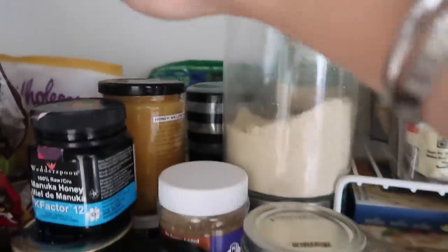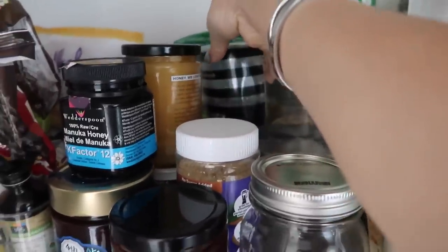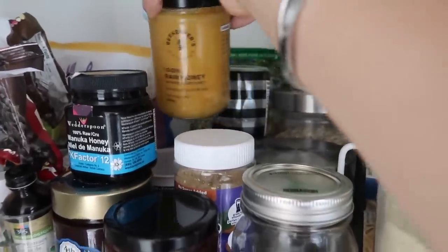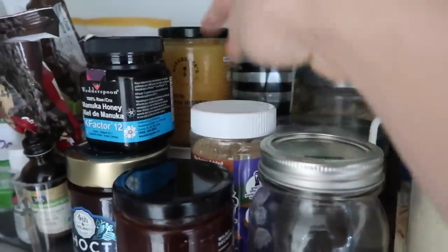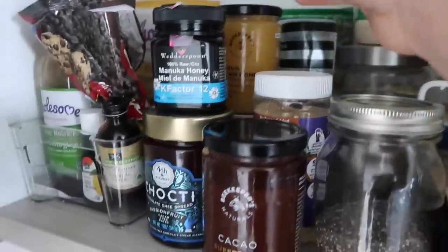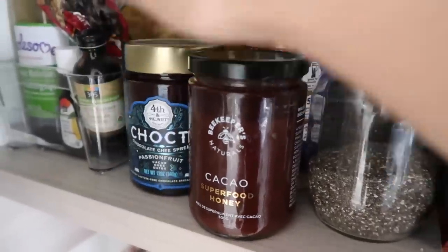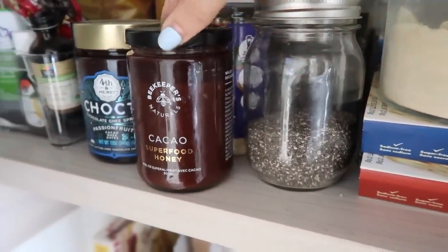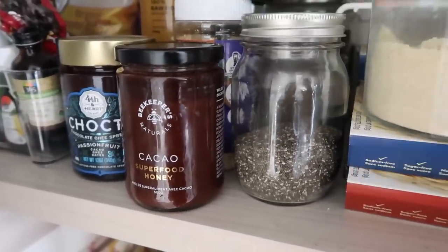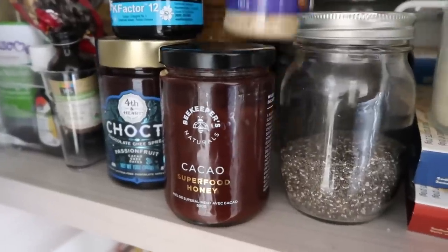I have some coconut back there and here I keep my sweeteners. I have some natural honey from Costco — a really affordable brand. I have this raw honey from Beekeeper Naturals, which I use when making raw recipes because it hasn't been heated so all the benefits are still there. Manuka honey is really good for when you're sick. Then I have this passion fruit date chocolate spread from 4th and Heart that I haven't tried yet, and the Beekeeper's Natural Cacao Superfood Honey that I use in my chocolate truffle recipe — I'll leave that in the description box below. I really like Beekeeper's Naturals as a brand; they're really good quality products.